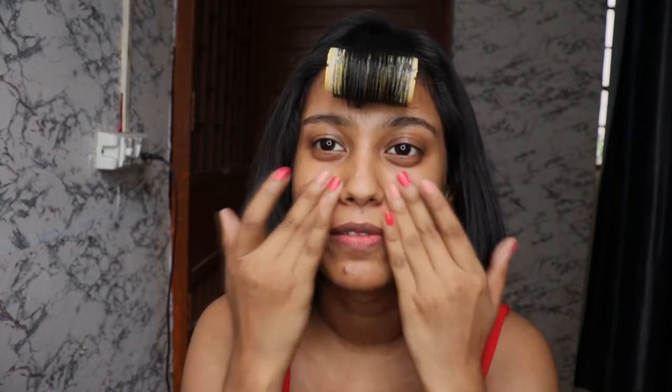I'm going to be using the Nykaa Prep Me Up Primer. Today's video is going to be a little talk-through because I'm bored, and I thought why not - I'm pretty sure you're bored too. I don't know where you're watching from, but we are in a lockdown, and if you're free, just watch my video and give me some company.